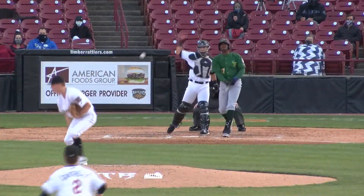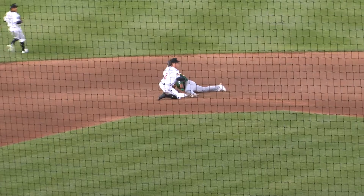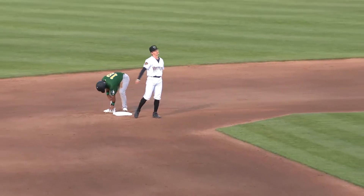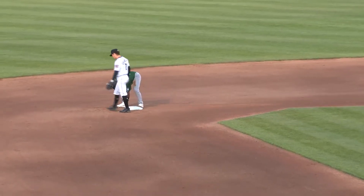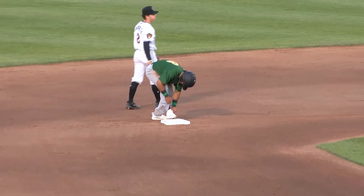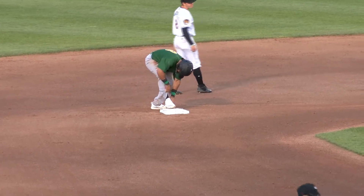Runner goes, swing and a miss — Rios' throw to second is on the bag, just a little bit late. There is Sano with his second stolen base of the game. Took a one-hop right to the bag with Cantrell covering.